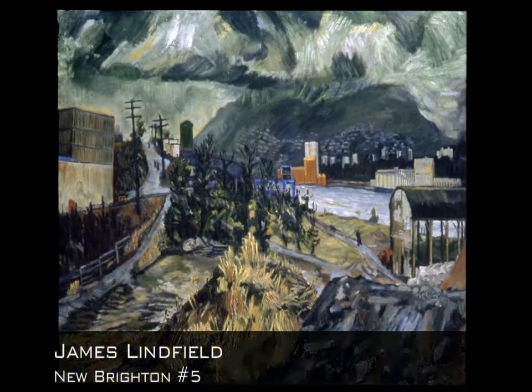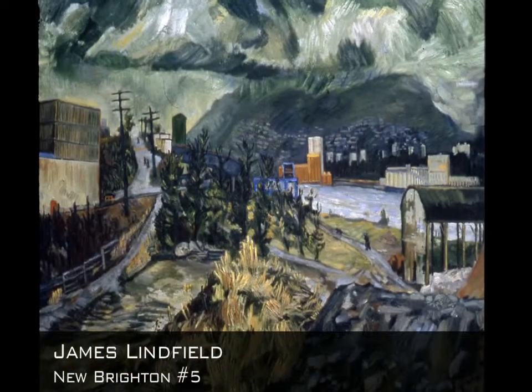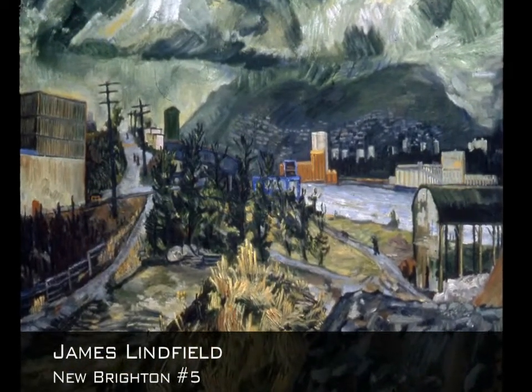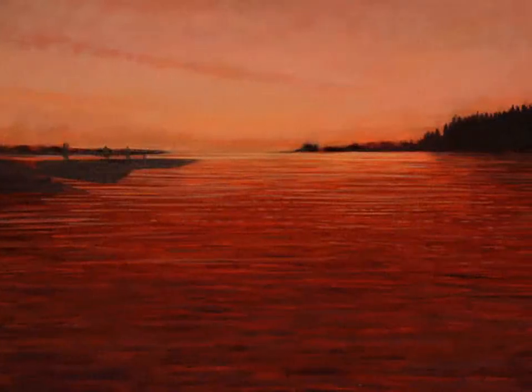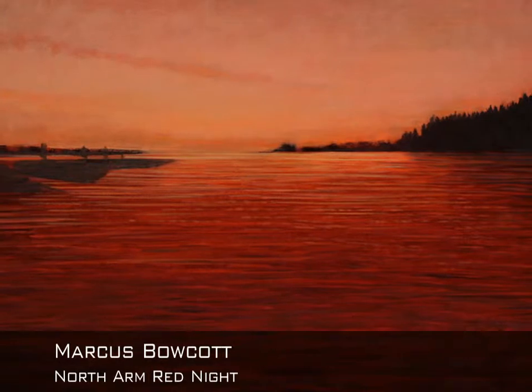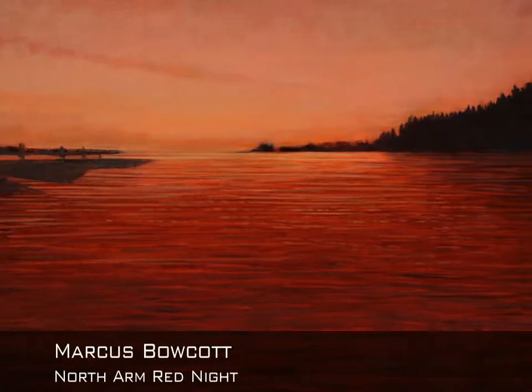Here are two examples of how a range of analogous colors can be used in painting. In this painting by James Linfield, we primarily see a harmonic range of warm and cool greens. In this other painting, I used a range of magentas and reds.